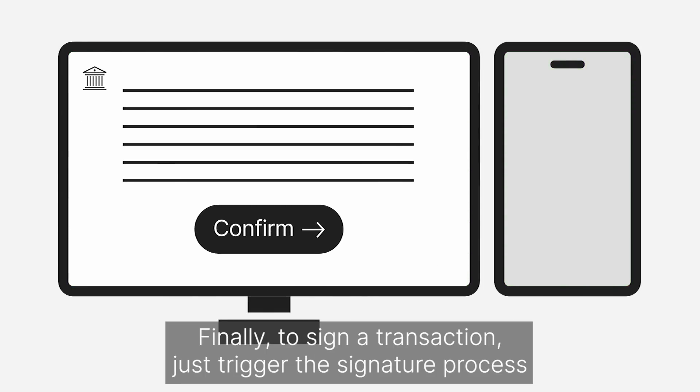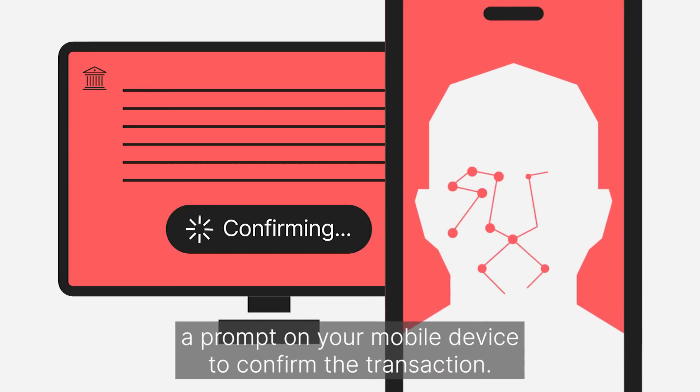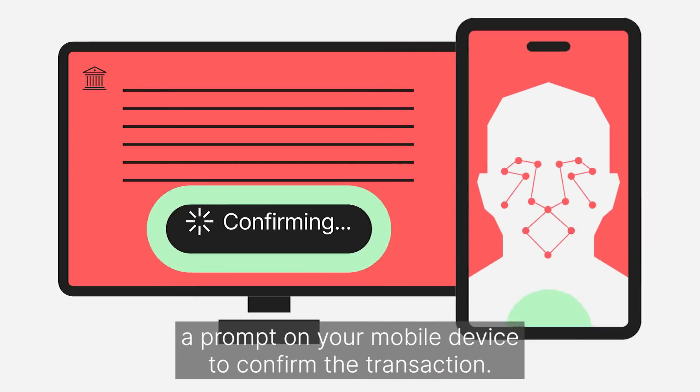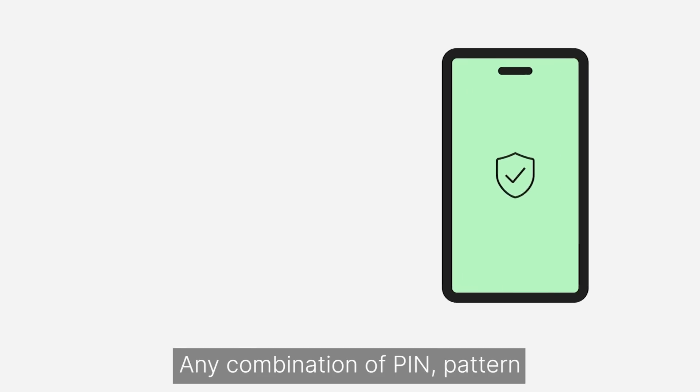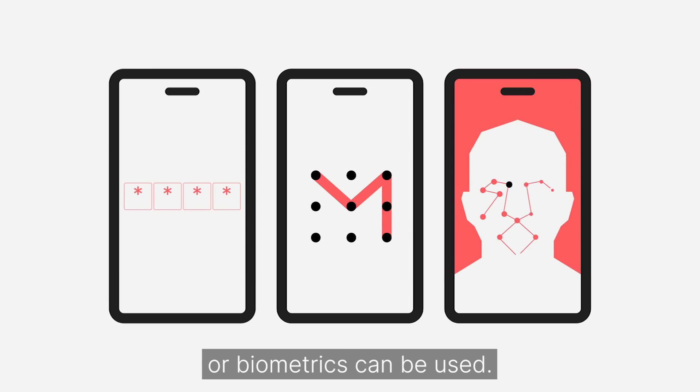To sign a transaction, just trigger the signature process on the service provider's website and you will be presented a prompt on your mobile device to confirm the transaction. Any combination of PIN, PATTERN, or BIOMETRICS can be used.